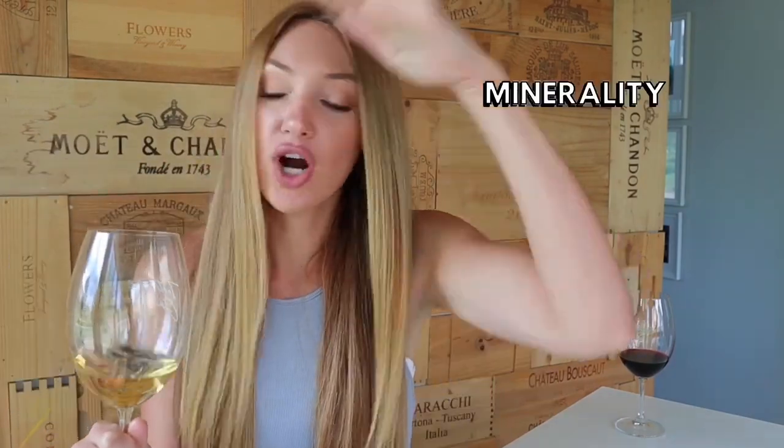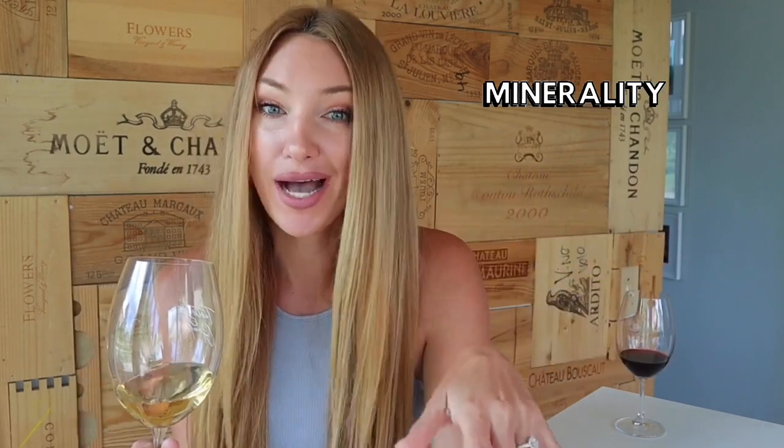Earthy is when you pick up things like fresh potting soil, moss, forest floor, or dried leaves — which is one of my favorite things about wines from Tuscany. Word number eight is minerality. This overarching descriptor word refers to things like limestone, chalk, saline, or graphite. There's a ton of debate about where minerality actually comes from, but for the most part these are common descriptor words under the minerality umbrella.